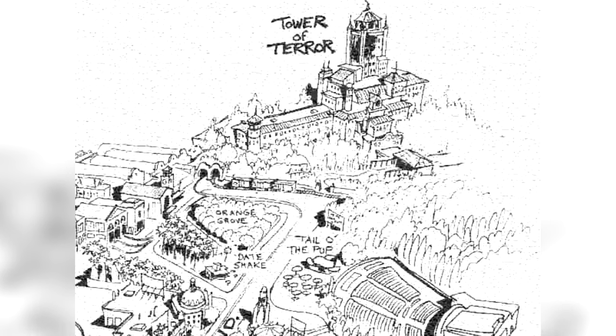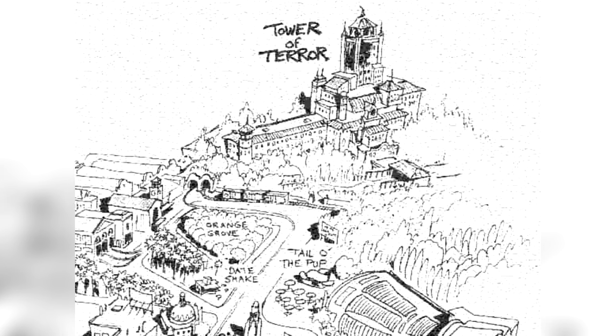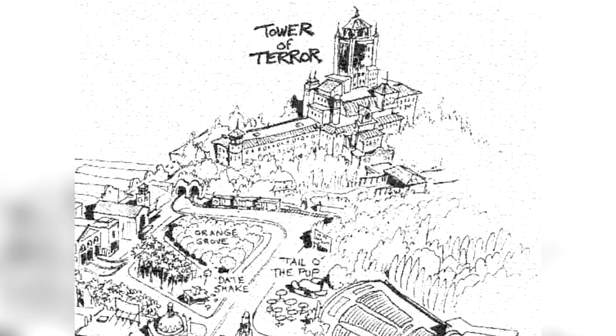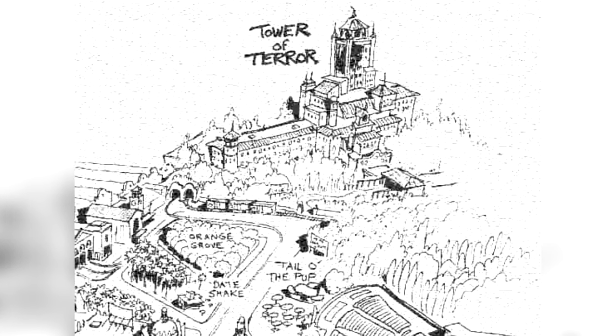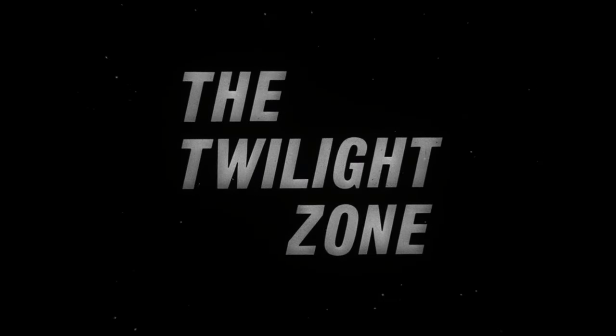However, this whole idea would later be put on hold sometime around 1990, after both Mel Brooks and McNair Wilson had left the project. But it wouldn't stay like that for long, as Disney would eventually find a new theme for the tower — and that was to base it off the 1960s TV show, The Twilight Zone.